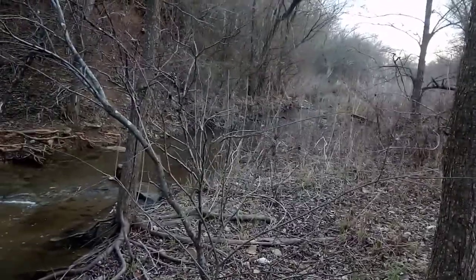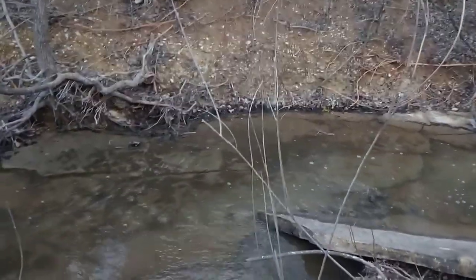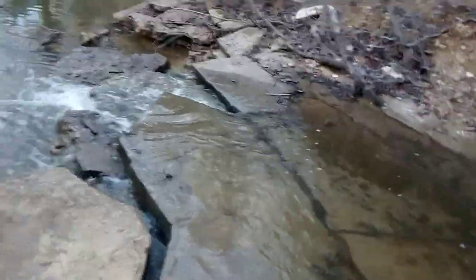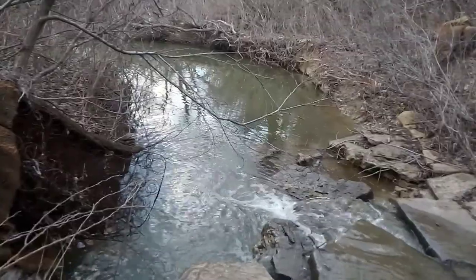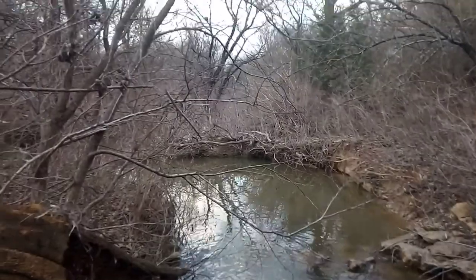Now let's see what the next few days of rain bring and how much higher this creek is going to get. On to checking cameras, and I'll check back in later. Ciao.